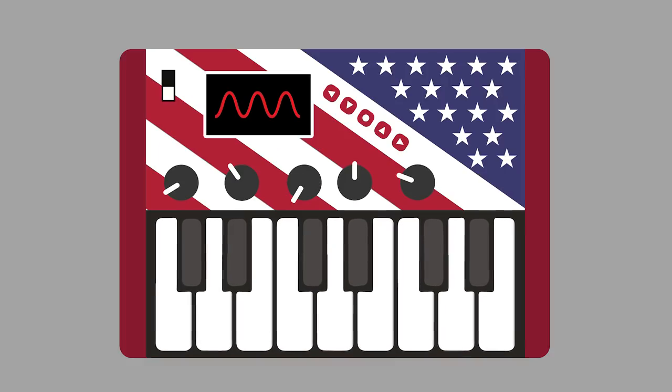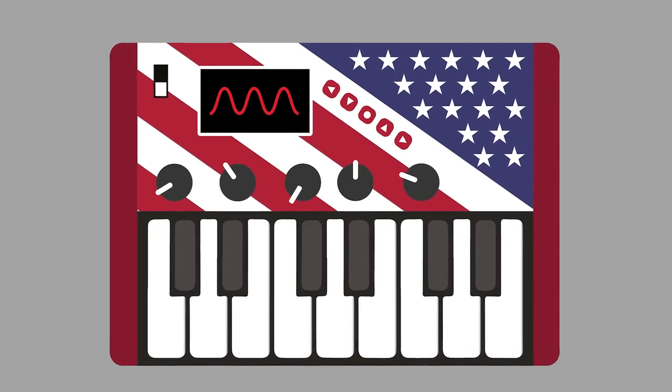This one is inspired by the Vox Continental and I think it really looks cool. I even made a few to celebrate countries like Italy and America.